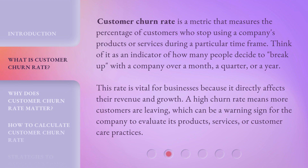Customer churn rate is a metric that measures the percentage of customers who stop using a company's products or services during a particular time frame. Think of it as an indicator of how many people decide to break up with a company over a month, a quarter, or a year. This rate is vital for businesses because it directly affects their revenue and growth. A high churn rate means more customers are leaving, which can be a warning sign for the company to evaluate its products, services, or customer care practices.